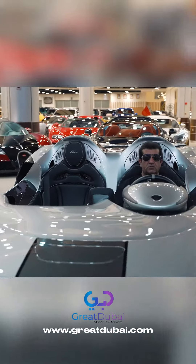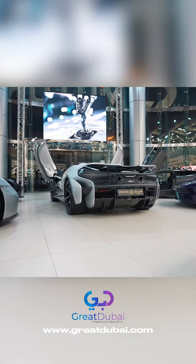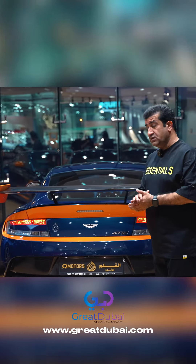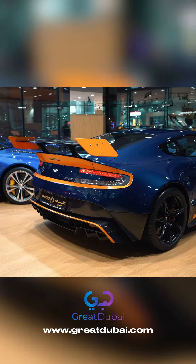This car has no roof, so you have to wear a helmet to drive it. Mercedes Brabus G Monsoori Viva Edition — one of 10 cars in the world. We have a very special Aston Martin: the Aston Martin GT12, with only 100 cars made for the entire world.